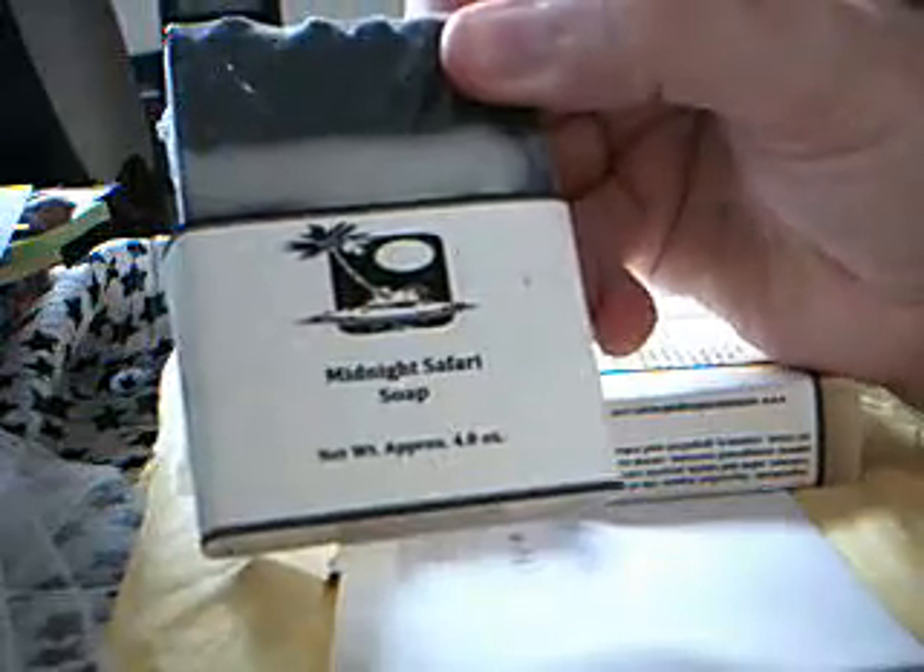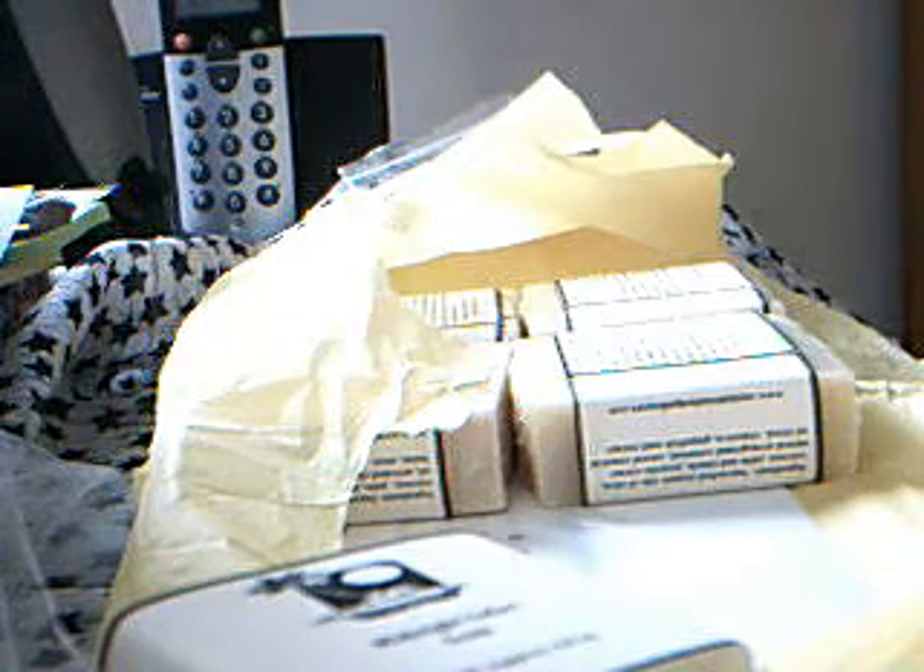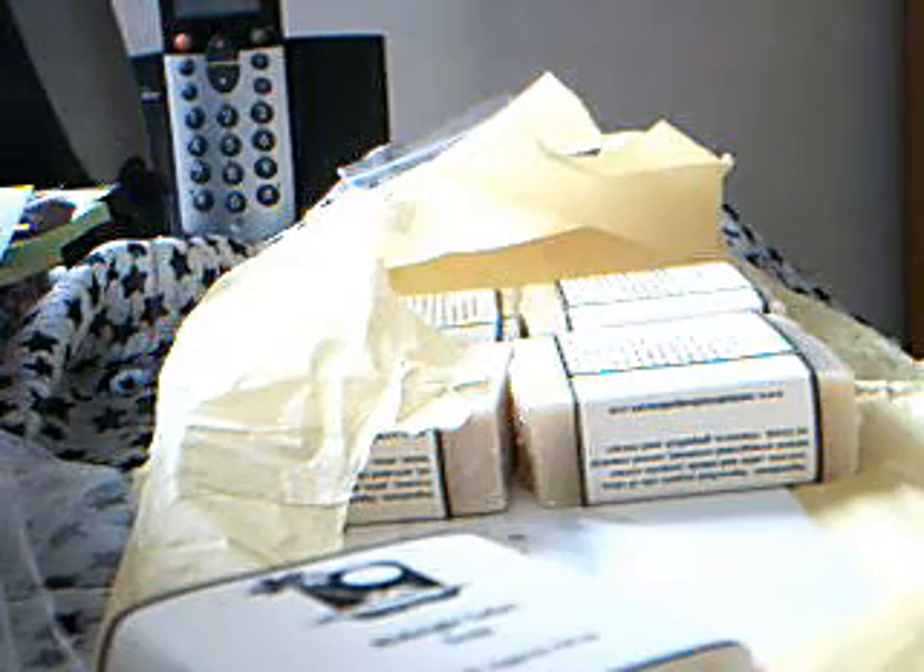The first soap I ordered was Midnight Safari soap. There you have it — they're four ounces each. Look at that lovely soap, lovely colours, nice textured top. I'm not too good with describing scents, but I'll have a go. I can smell lime or something like that, maybe it's the coconut — it says there's coconut in it. It's got a nice refreshing citrusy feel to it, and there's clay in there as well and lots of good oils. So that one's Midnight Safari — I look forward to trying all of these.